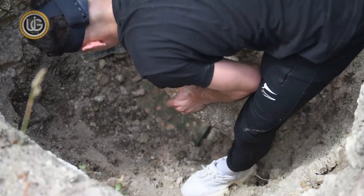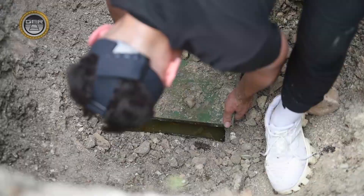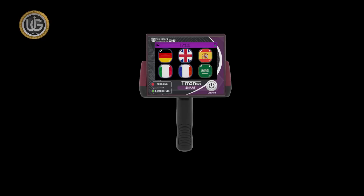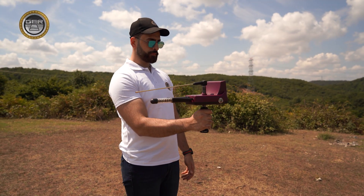Titan 500 with its all-new design, the first of its kind in the world. Long-range detecting gold, precious metals, buried treasures, diamonds and gemstones.